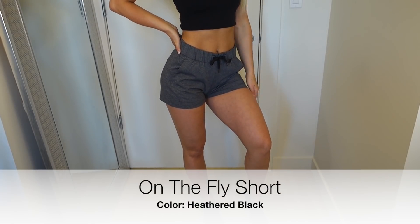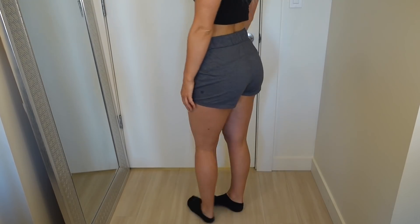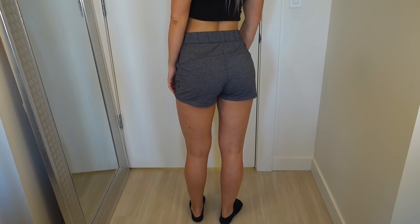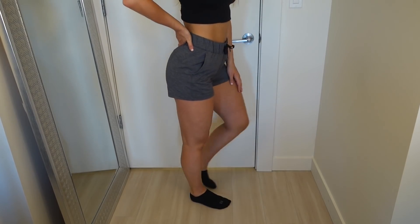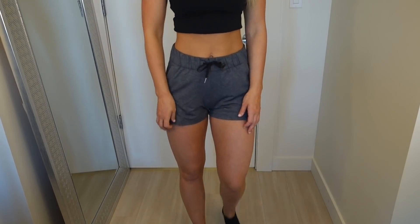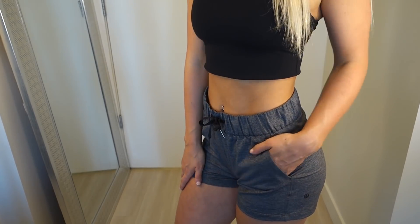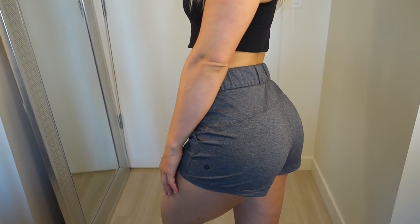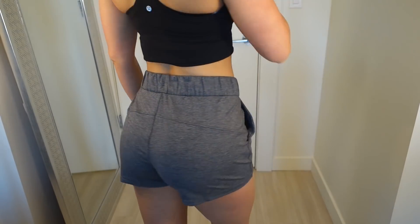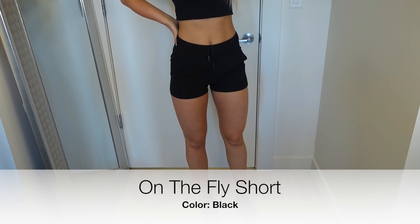These are the On the Fly shorts, which I am obsessed with because there's no built-in underwear, no built-in liner — it's just your butt in the fabric. It's really really nice and soft and comfortable. These are basically the shorter version of the On the Fly pants. You can dress them up or down, and these ones you can actually wear a little bit higher rise than the On the Fly pant.